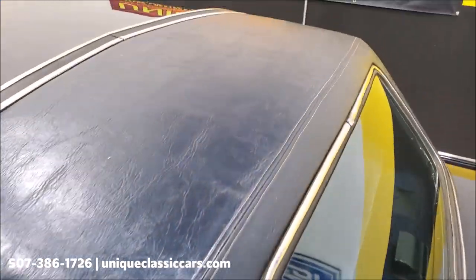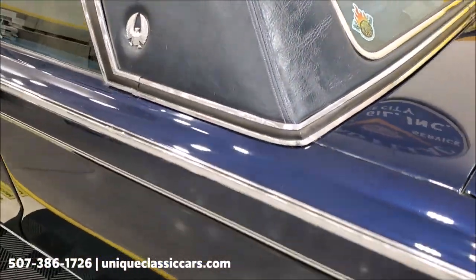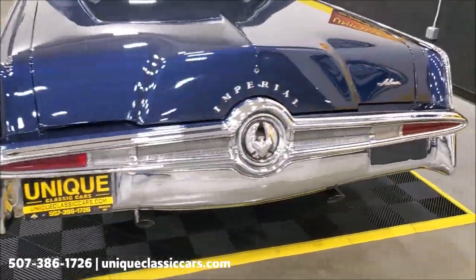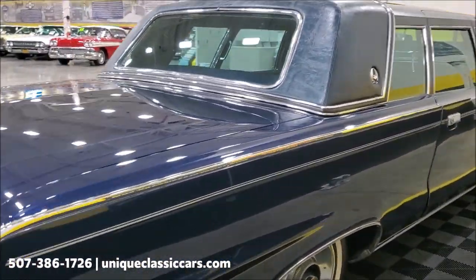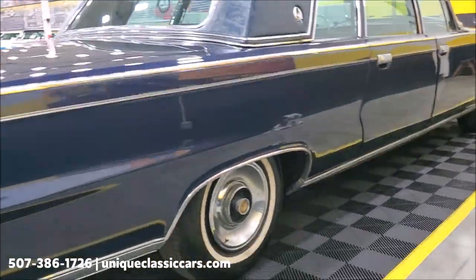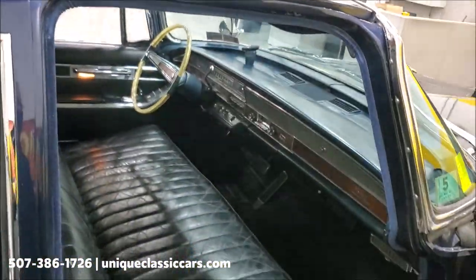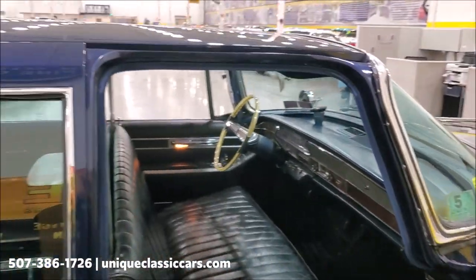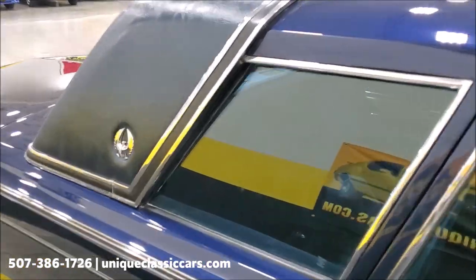The vinyl top is in good shape — no rips or tears — just a stunning car with an amazing presence. It's very straight; look down the side at the reflections — very nice, clean car. You can see all the still pictures of this car on our website at uniqueclassiccars.com.